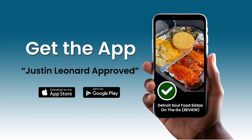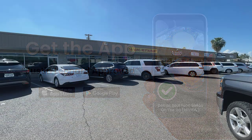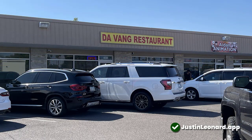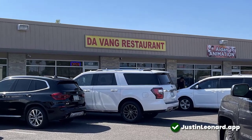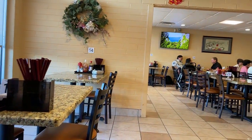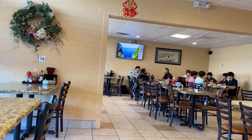If you are ever in Phoenix and want a good place for Vietnamese cuisine, consider Yavang Restaurant. It is located on 19th Ave, roughly a half mile south of Camelback. The restaurant sits inside of an older shopping mall and has been a staple in the area for many years.